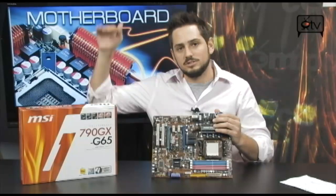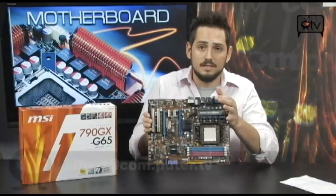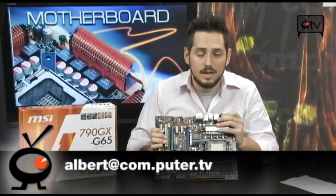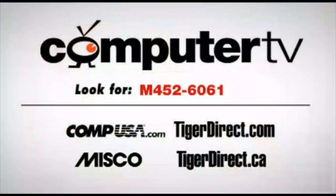G65 is the middle tier — great board, great value. If you have any questions on it, feel free to email me and I'll see you guys next time. For more information on the MSI 790GX G65 motherboard, type M452-6061 into the search engine of any of the major retailers. For ComputerTV, I'm Albert.